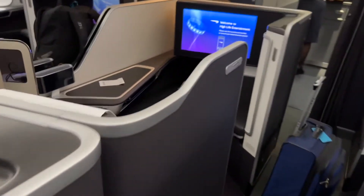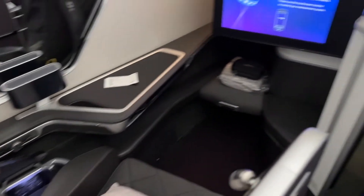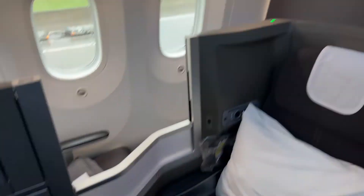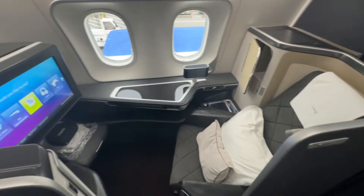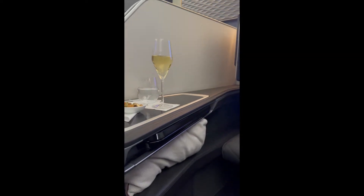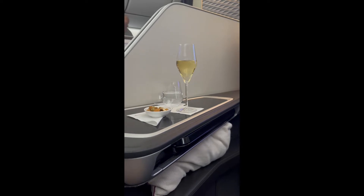This is British Airways first class. Strange. Welcome. Thank you. What are these better seats?